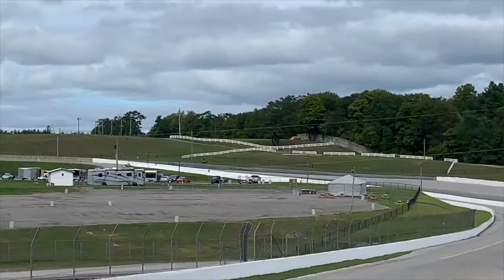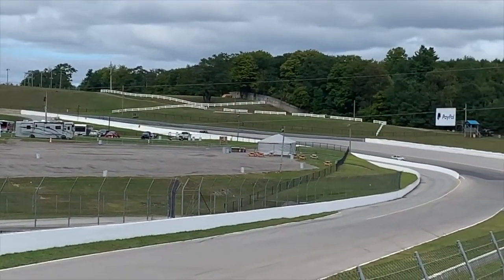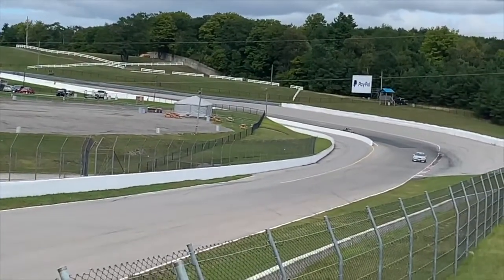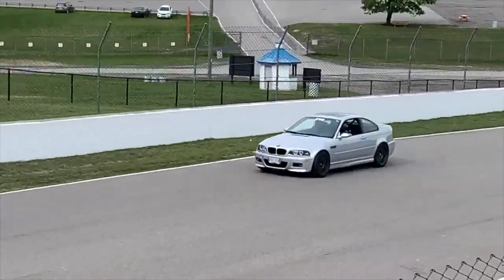I felt so much more confident. In general, the body roll and nose diving is gone. Under high-G turns, the suspension really made me feel planted in the car as it was working with the damping. Top notch.